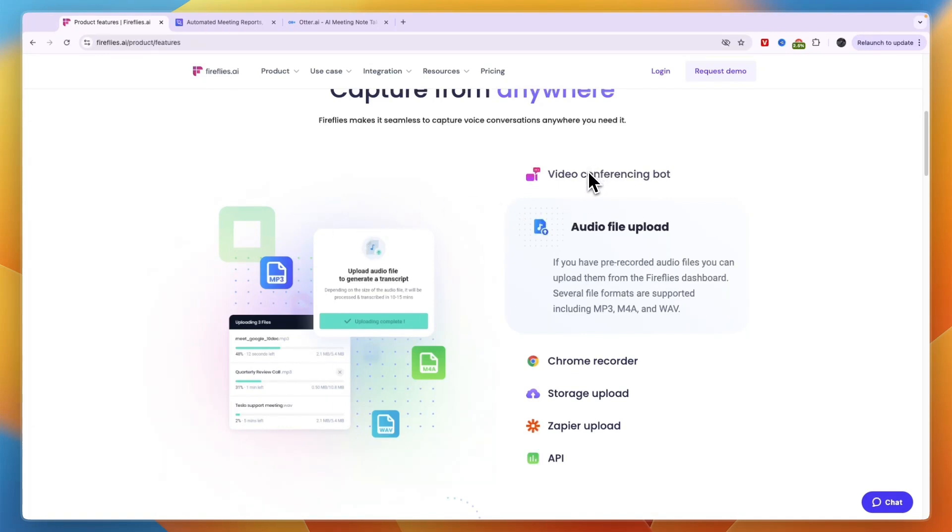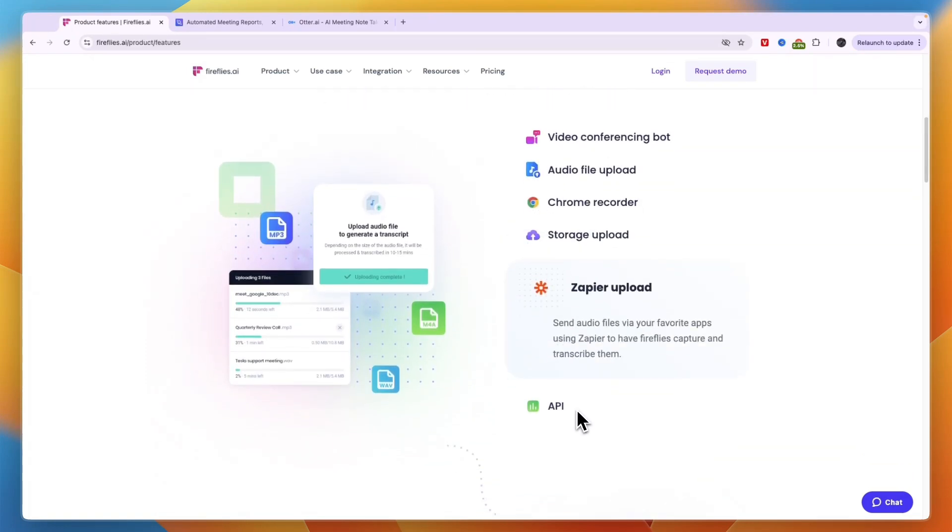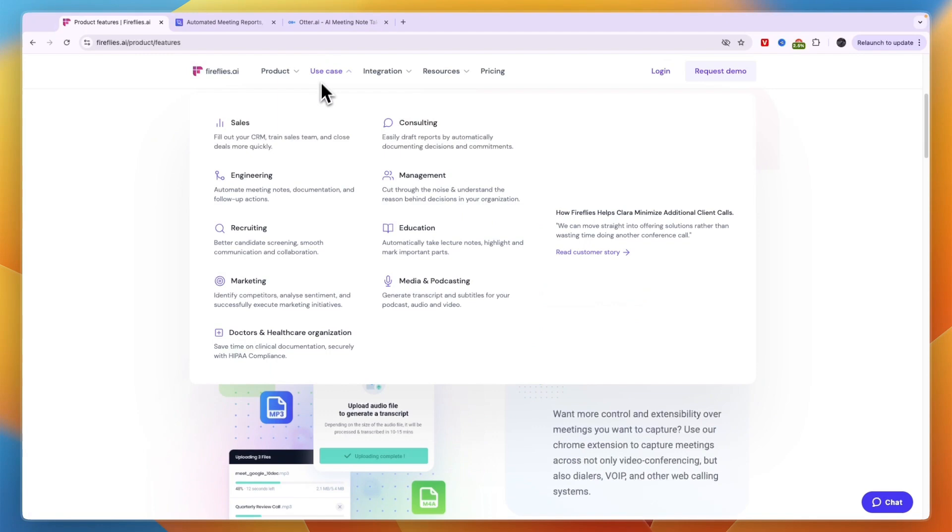Since most people will just be using Zoom, Microsoft Teams, or Google Meet, it doesn't really matter because all three tools offer that. You also have audio file uploads, a Chrome recorder, storage upload, Zapier upload, and API. In terms of their use cases, you can use it for sales, consulting, engineering, management, recruiting, or any of the others. For sales, it will help you fill out your CRM, train your sales team, and close deals more quickly.